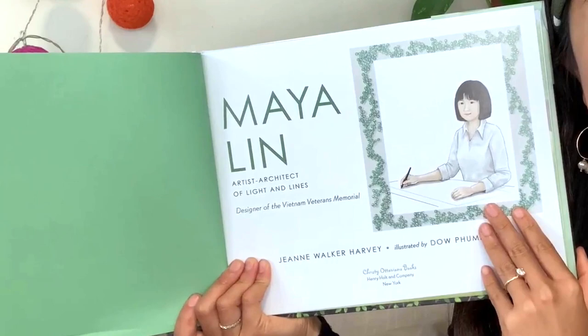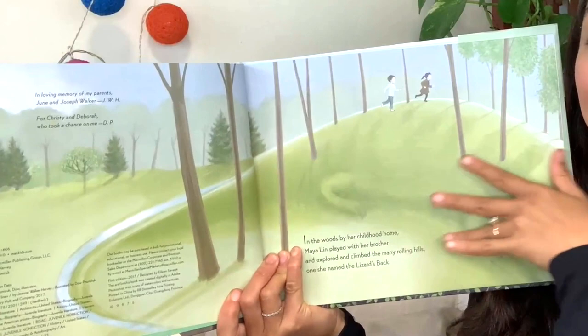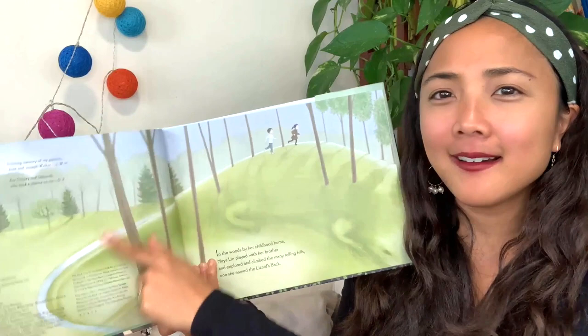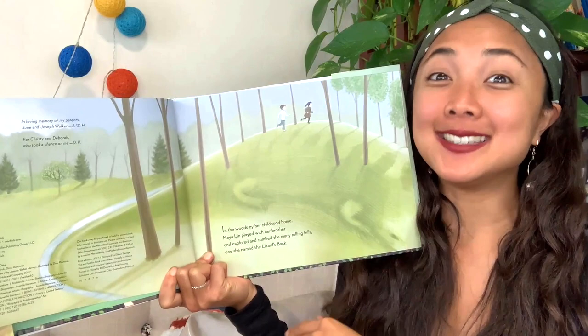Here's our title page — it tells us the title, author, illustrator, and publisher MacMillan Kids. This is a beautiful landscape of nature. In the woods by her childhood home, Maya Lin played with her brother and explored and climbed the many rolling hills. One she named the Lizard's Back — and you can see why, because it really does look like a lizard with a tail and little legs. So Maya Lin has a good imagination.